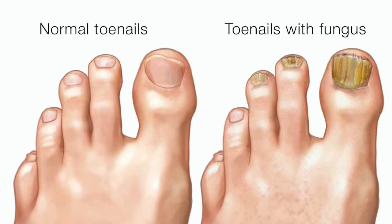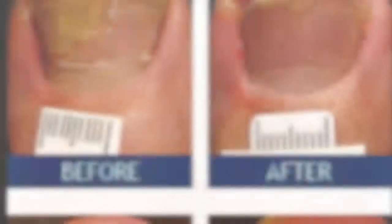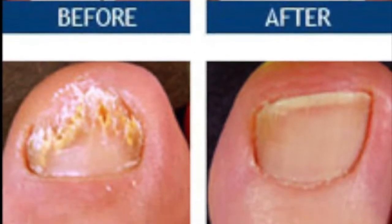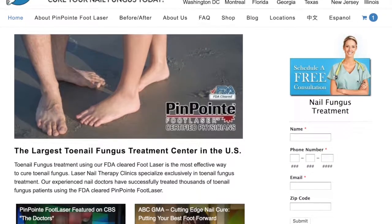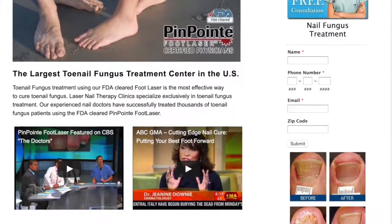Consult your doctor to check if your nails are falling off due to psoriasis or nail fungus. If you have toenail fungus or its symptoms, give us a call at 800-672-0625 to schedule a free consultation with our doctors, or visit our website at lasernailtherapy.com.